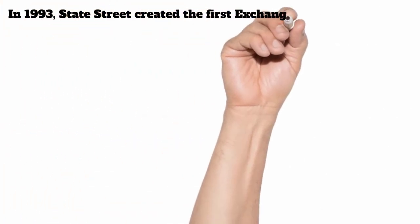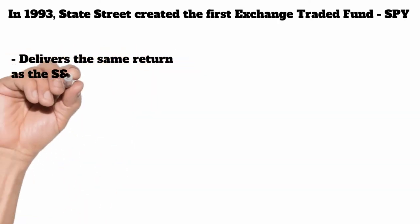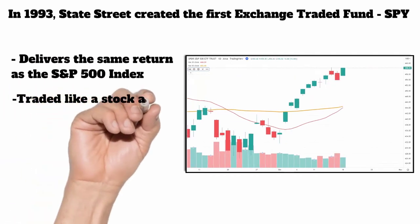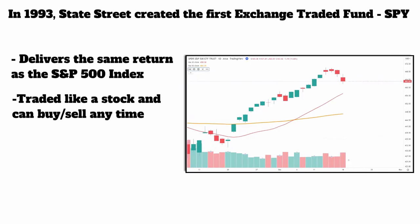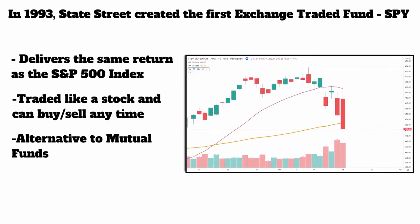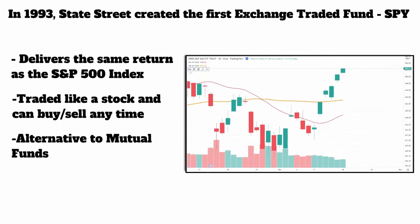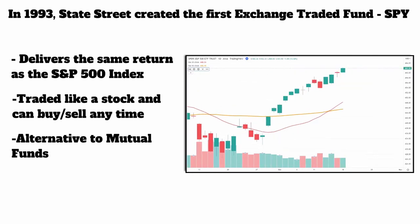In 1993, a firm called State Street created the first exchange-traded fund called the SPY, or as it was called, the Spiders. This was developed to deliver the same return as the S&P 500 index. The great thing about these is it was a stock — not a mutual fund, not an index. It could be directly bought and sold like a stock at any time at a really cheap price. This was a great alternative to mutual funds. Before ETFs, if you wanted to get the same return as the market, you had to pay a company probably around a half or 1% to run the money. Now it's as easy as just buying SPY.